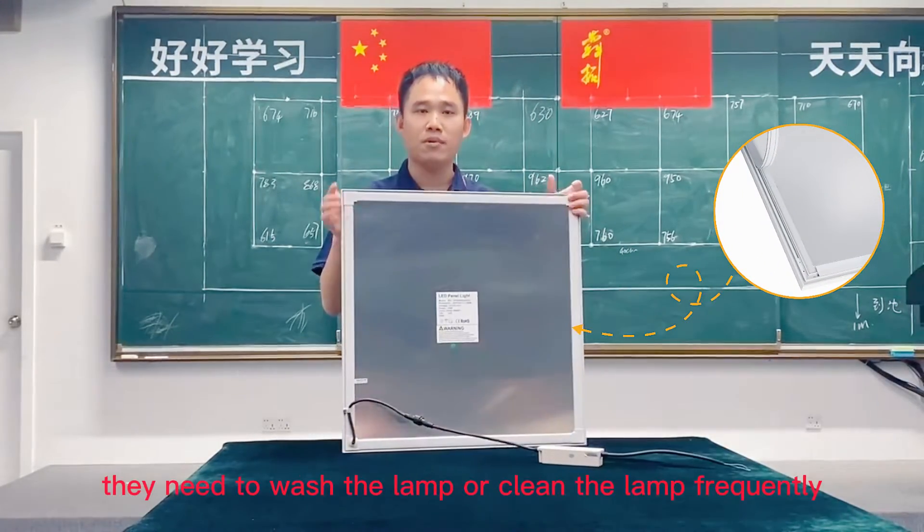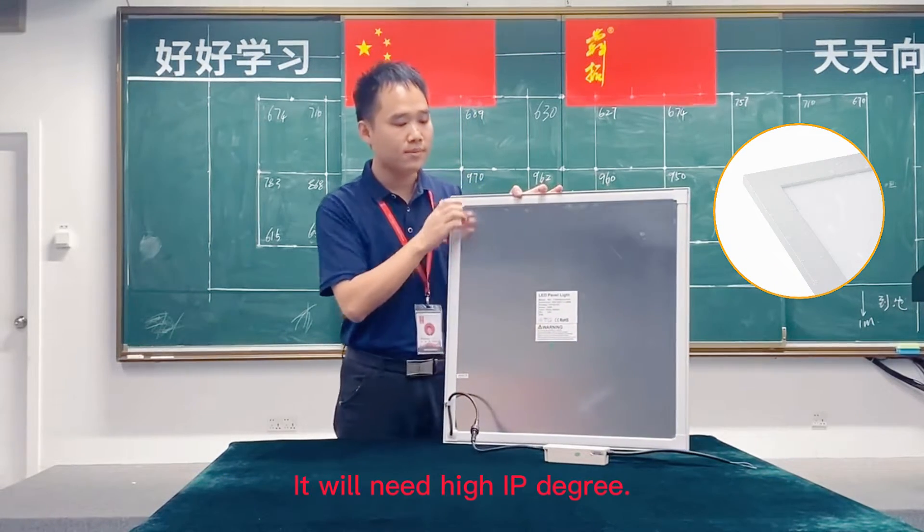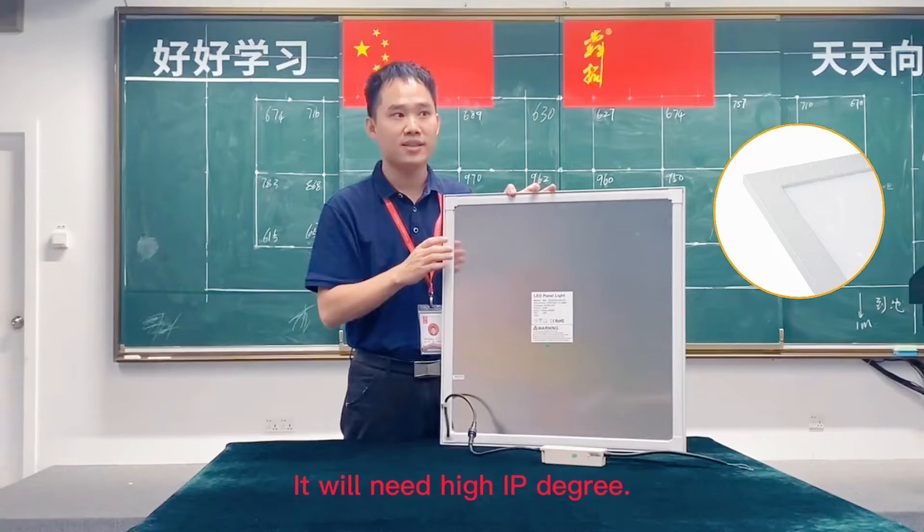In hospital or lab, we need to wash or clean the lamp frequently, so it requires a high IP degree.